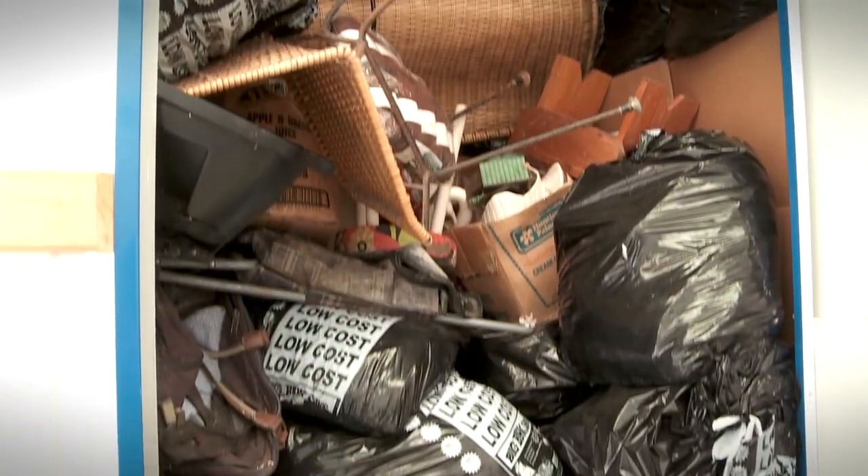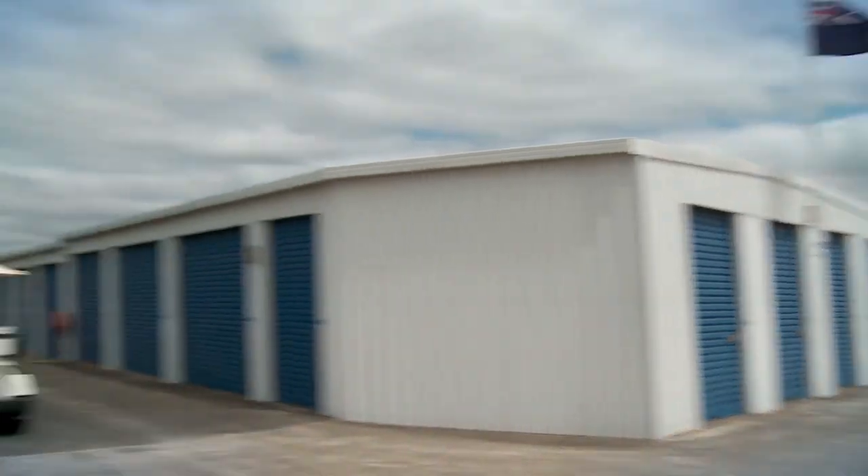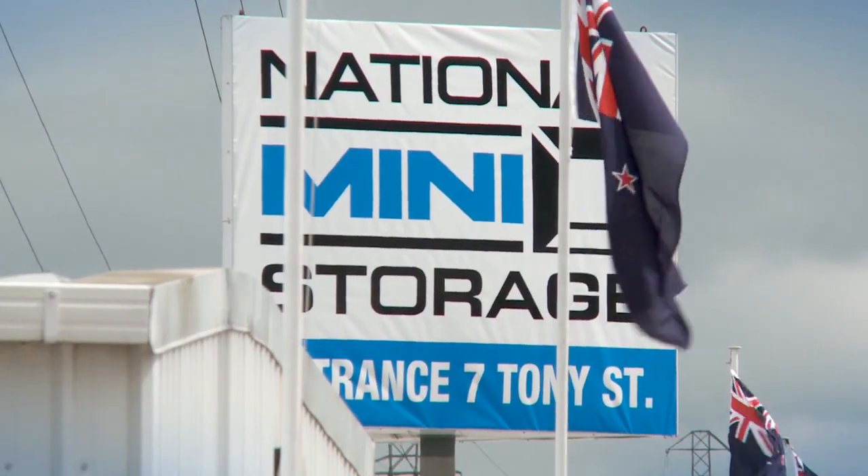The family home got cleared out so we popped it in storage for a little while just to be properly sorted out. It's very easy because it's nice and close to where I live, so I can just pop down here any time and get something I want.